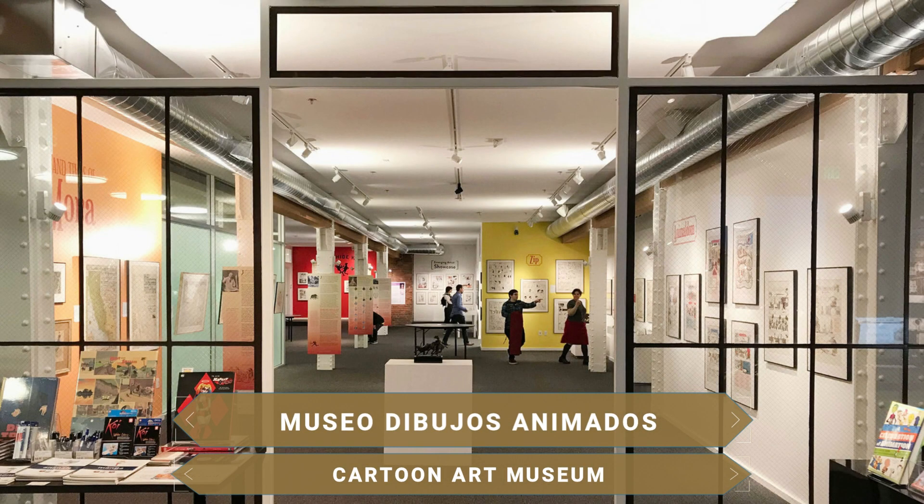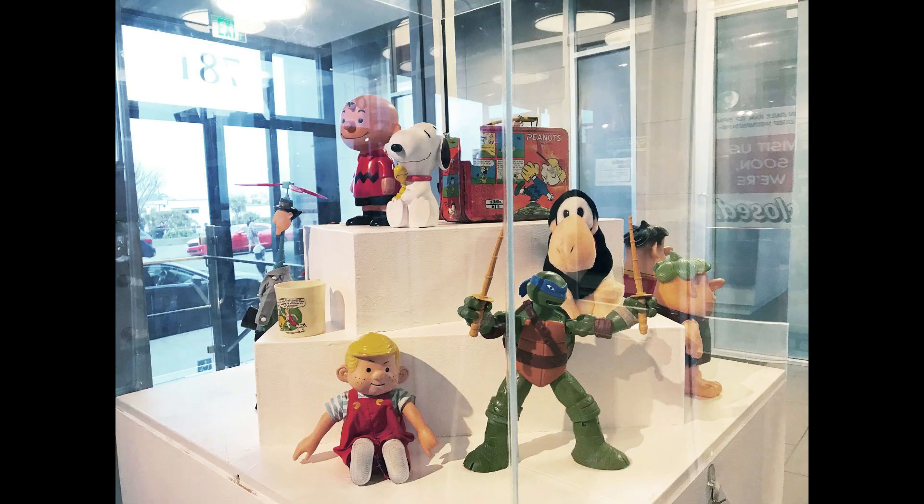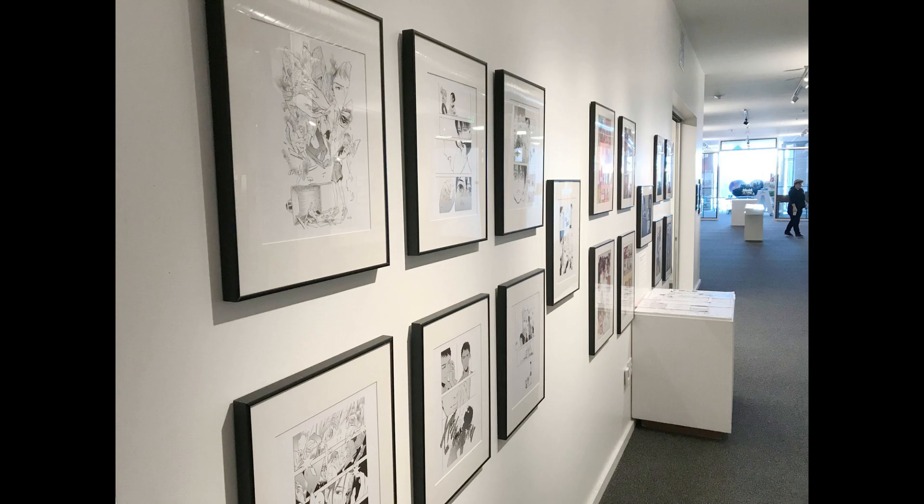Especially for lovers of the world of comics, the Cartoon Art Museum houses more than 6,000 original pieces of animated art, being the only one of its kind in the country, surprising visitors since 1984.